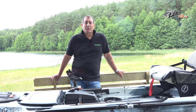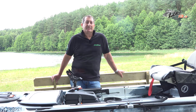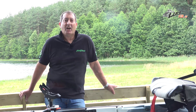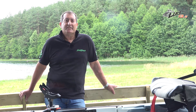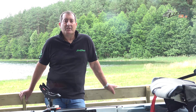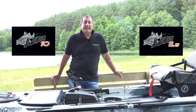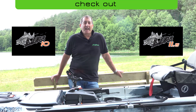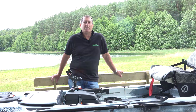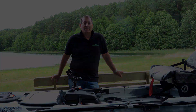Thanks for tuning in today — that's the Feel Free Kayaks Lure 13.5. For more information on Feel Free's range of innovative fishing kayaks, or to discover contact details of our worldwide network of partners, please visit our website for your region. Don't forget to check out the videos of our Lure 10 and 11.5, and please subscribe to our YouTube channel to make sure you don't miss any of our latest videos.